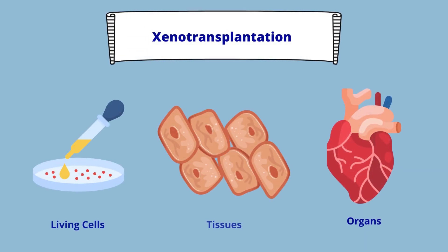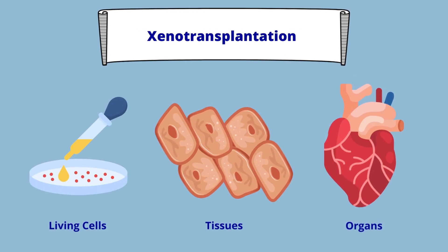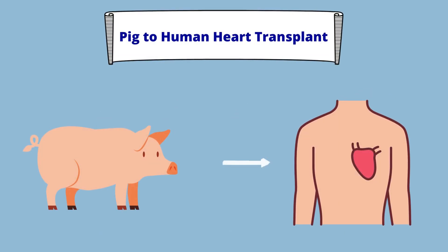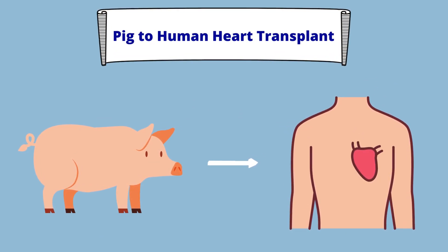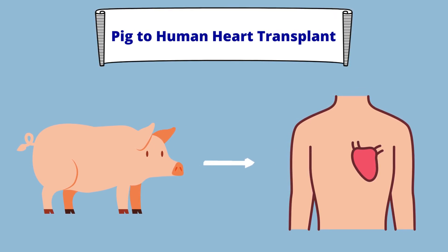As a quick recap, xenotransplantation is the transfer of living cells, tissues, and/or organs from one species to another. In 2021, a pig's heart was successfully transplanted into a human by a team of surgeons in the United States. To learn more about xenotransplantation and this groundbreaking surgery, please watch parts 1 and 2 of our series.